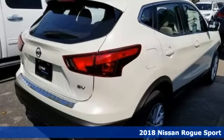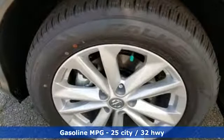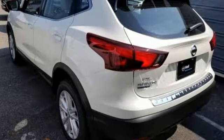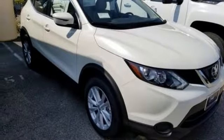It comes nicely equipped with features you'll love: inline four-cylinder engine, dual zone climate control, streaming audio, manual tilting steering column, wireless phone connectivity, external memory control, aluminum wheels, tire fill assistant, and continuously variable automatic transmission. Take it for a test drive today.